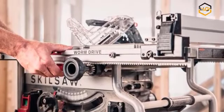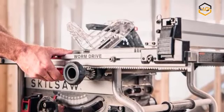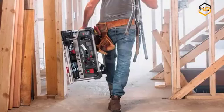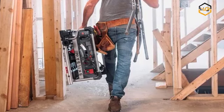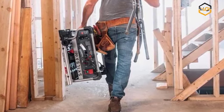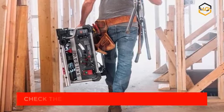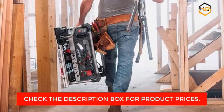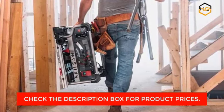Portability is a key feature of the Skill SPT90901. Despite its powerful motor and sturdy construction, this table saw is designed to be lightweight and easily transportable. It features a folding stand with wheels, allowing you to conveniently move the saw from one location to another without strain. Whether you're working in a workshop or taking your projects on the go, this portable table saw ensures flexibility and convenience.